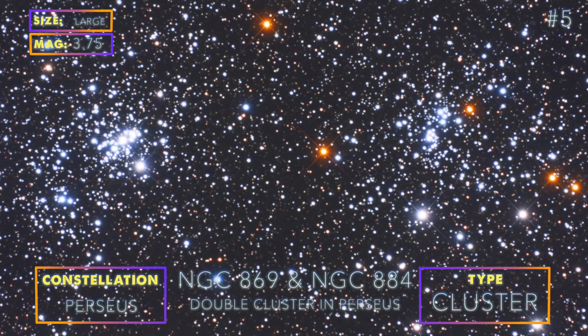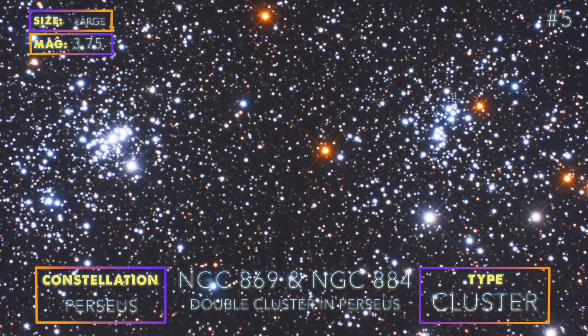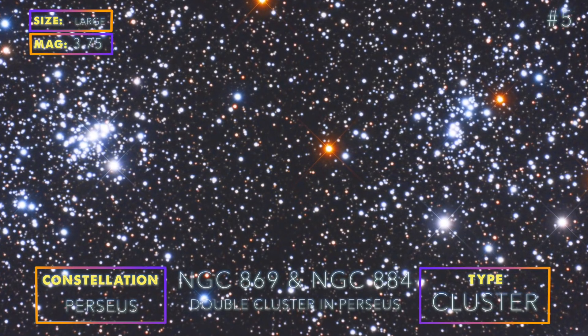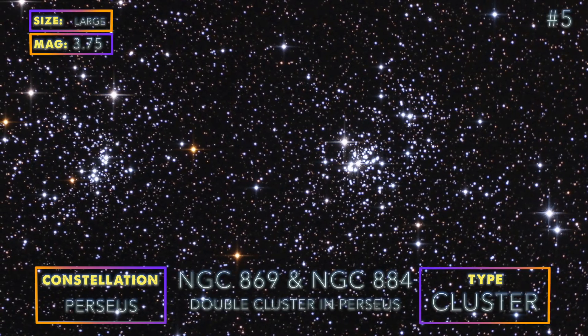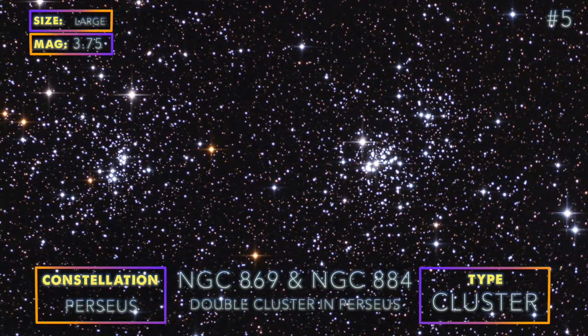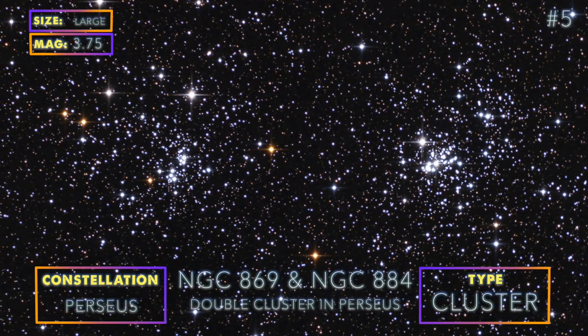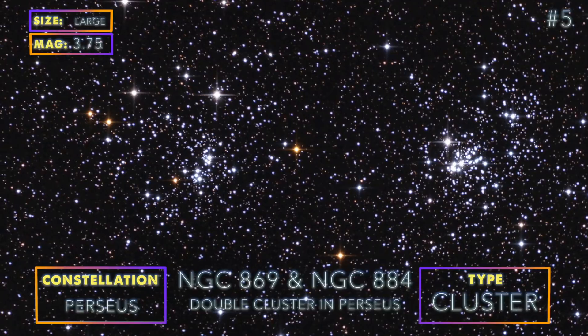NGC 869 and NGC 884 are two clusters that are very similar to each other in size, magnitude, and age. There is also a smaller cluster to image nearby, NGC 957. You may also want to photograph each cluster individually if using a large telescope.